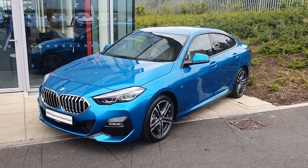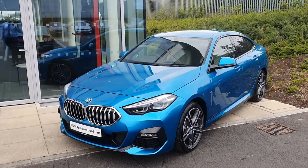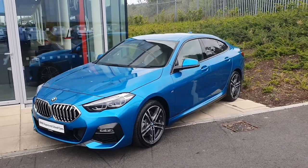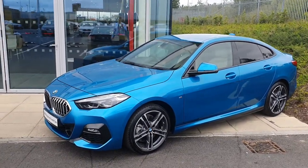Hello everybody, it's Michael here from Joe Duffy BMW, and today I'm here with this stunning brand new 2020 2 Series Grand Coupe. This is the new model of the 2 Series and it comes in Snapper Rocks Blue.